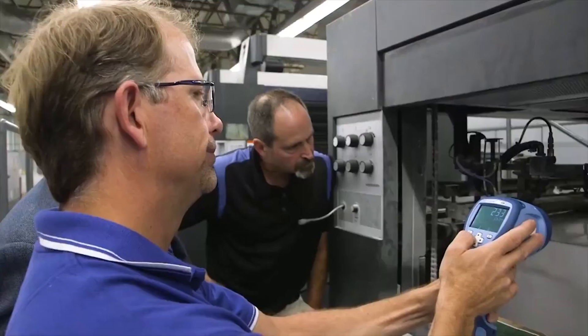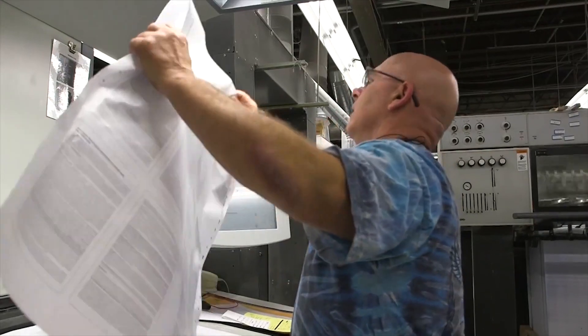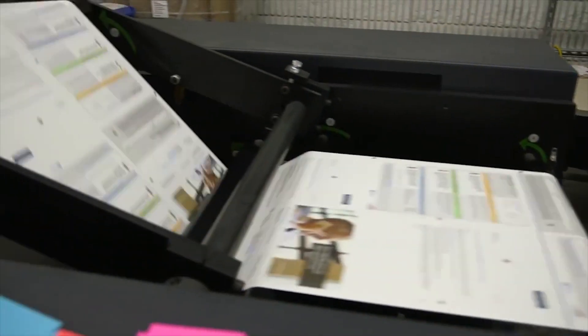Using a 62,000 Kelvin pure white strobe allows the quality inspector to freeze frame a position on press to determine its colour quality, ink density, tint screens and registration.